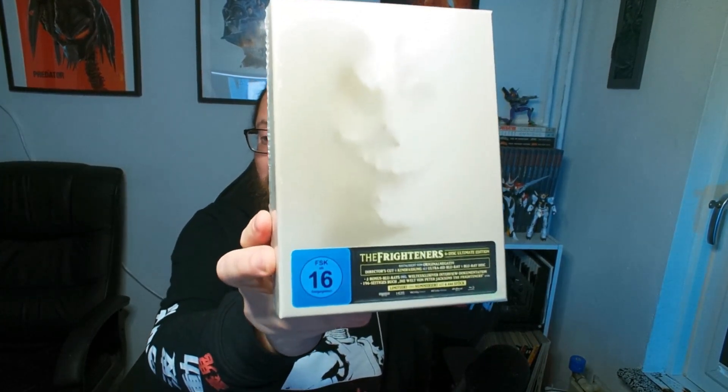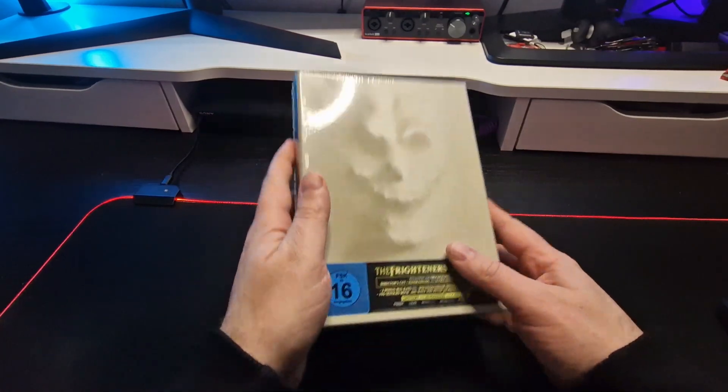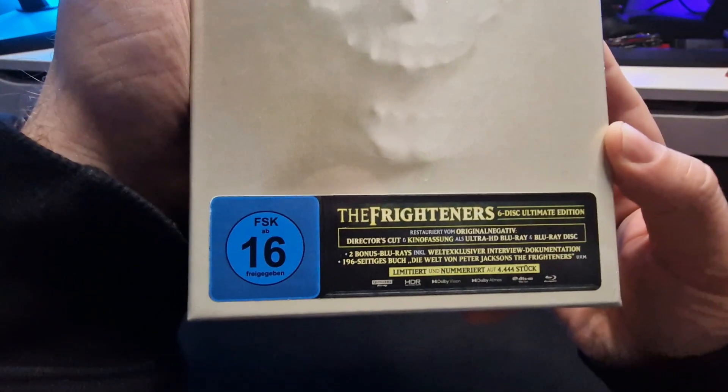What is up everybody, slashing through here with another unboxing, and this time it's The Frighteners six disc edition from Turbine. Let's check it out.